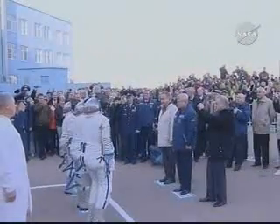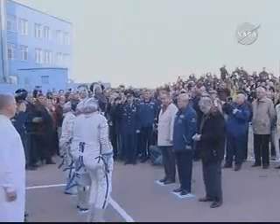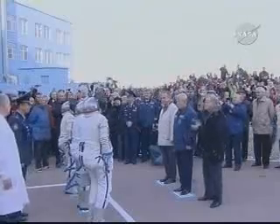Mr. Chairman, the crew of Soyuz TMA-13 is ready for flight. Commander Yuri Lonchakov.